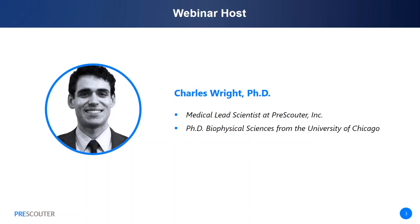I'm excited to be discussing CRISPR today with you. I'll first give you a brief overview of how this technology works, then explain a bit about what we do at PreScouter. After introducing the panelists, we'll jump into the discussion. At the end, we'll have time for questions from the audience. You can type those into the chat box throughout the presentation, and we'll answer as many as we can.